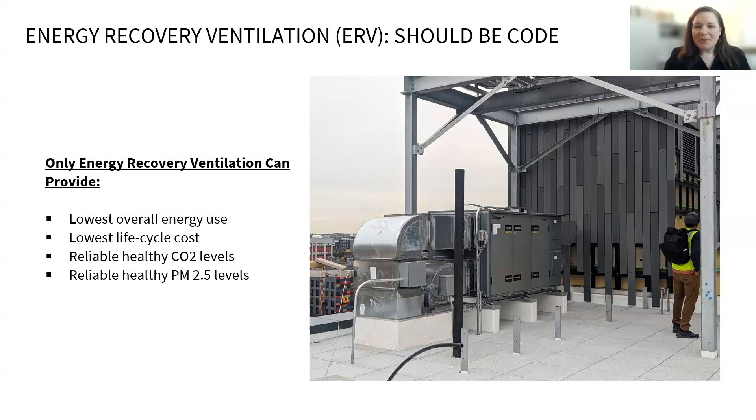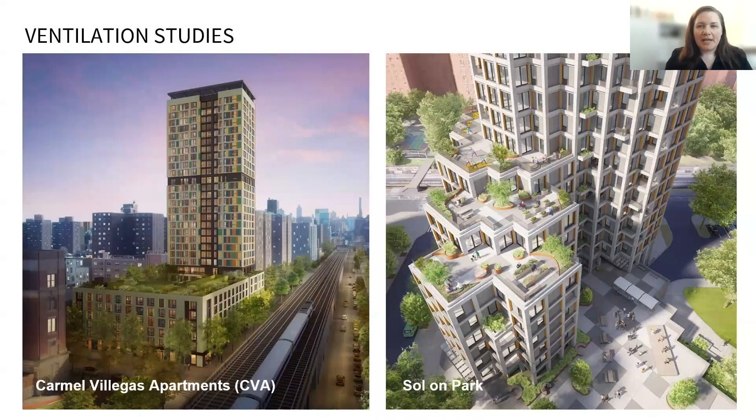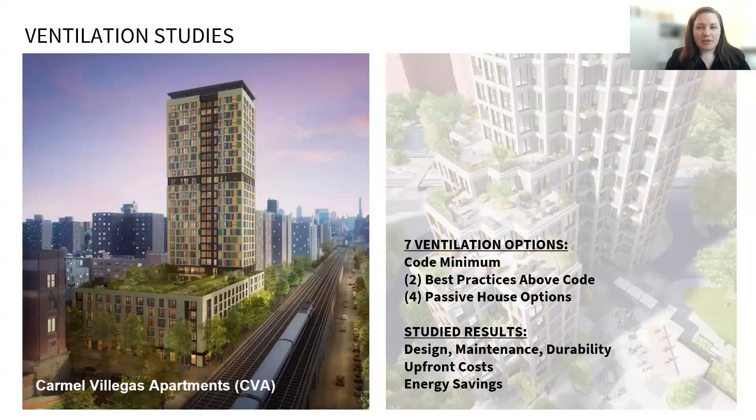Through project experience and research, we have considerable evidence to demonstrate it's the best choice of ventilation system from a health, durability, energy use, and life cycle cost perspective. It's still surprising to us that a ventilation strategy like this is not yet required by code in much of the U.S. Our firm, in collaboration with BrightPower, has recently conducted two studies through NYSERDA's early phase design study grants for two projects — Carmen Viegas Apartments and Solon Park — both new senior housing buildings in New York City, to start construction in the next year or so. The CVA study dove into various ventilation options: code minimum, best practice above code, and Passive House options, including how to couple them with a ground source heat pump system. We compared them in terms of upfront cost and the resulting energy savings and calculated a simple payback. The Solon Park study focused on modeling similar ventilation options and their results on energy consumption, as well as a deeper dive into the indoor air quality they produced, focusing on control of carbon dioxide concentration and particulate matter.